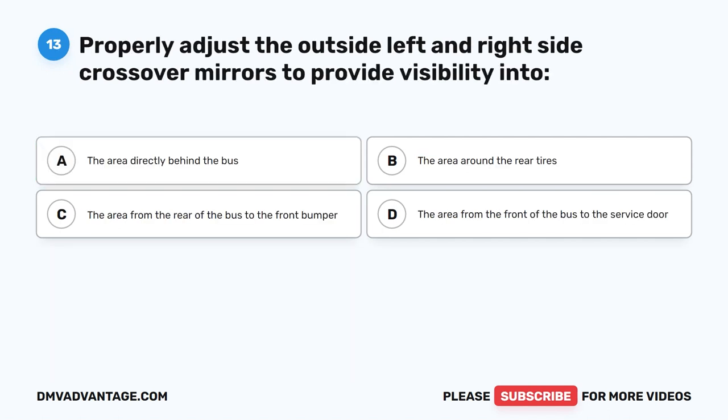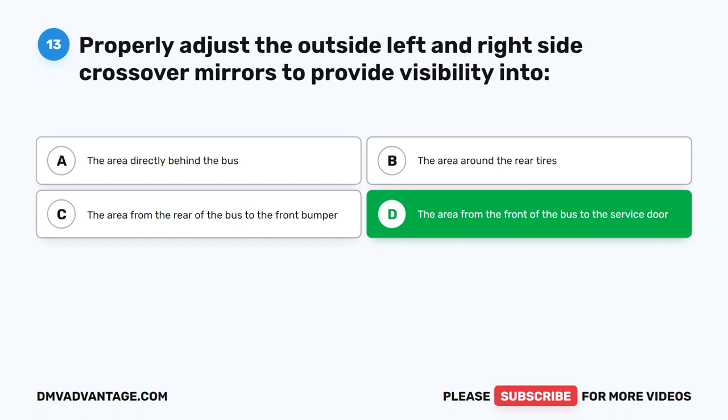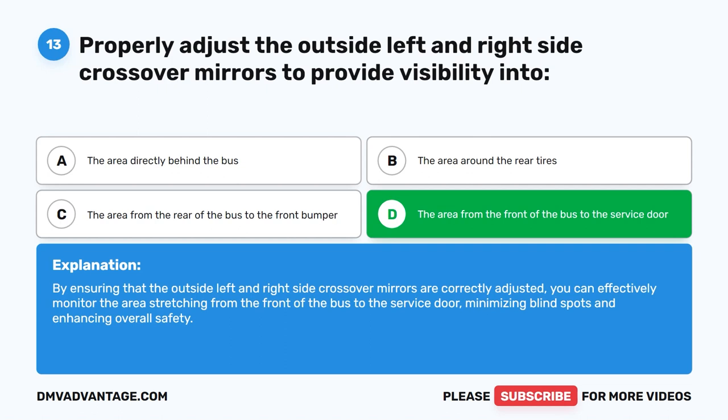Question thirteen. Properly adjust the outside left and right side crossover mirrors to provide visibility into what area? The correct answer is D: The area from the front of the bus to the service door. By ensuring that the crossover mirrors are correctly adjusted, you can effectively monitor the area stretching from the front of the bus to the service door, minimizing blind spots and enhancing overall safety.